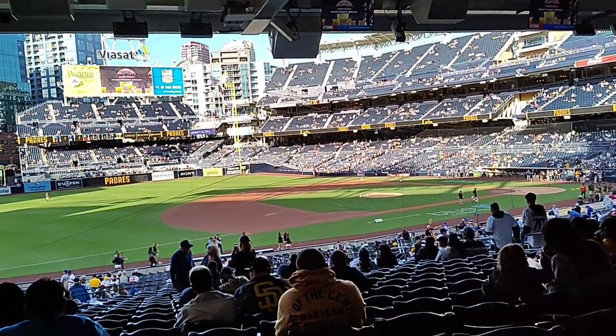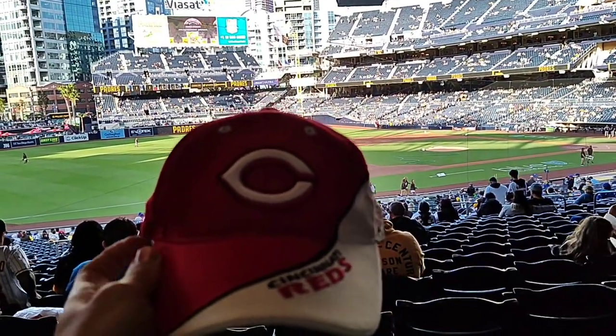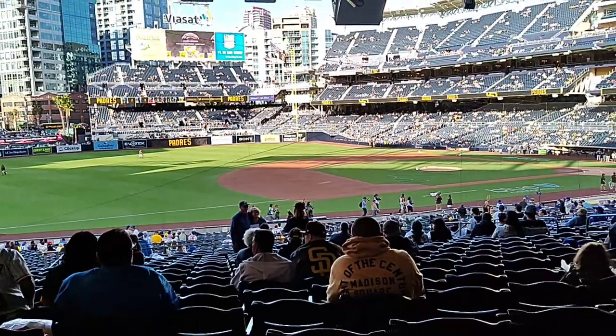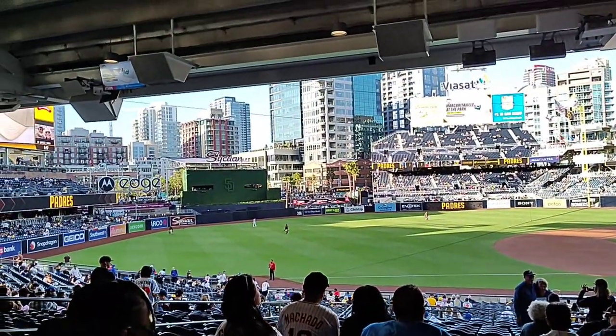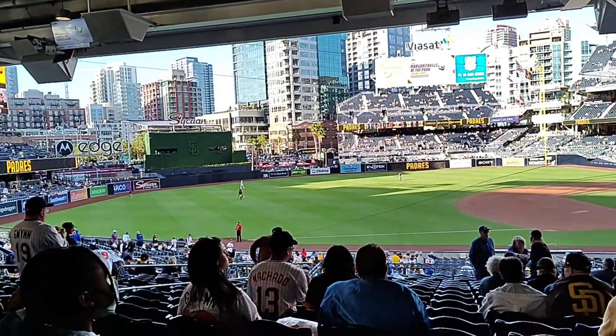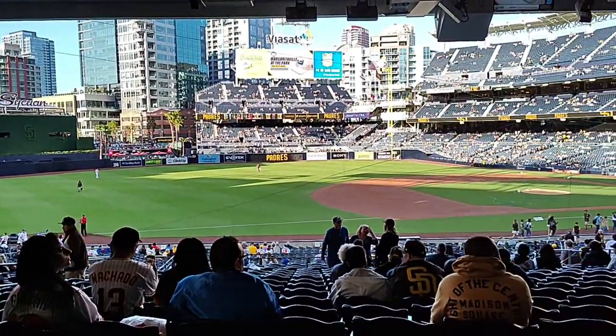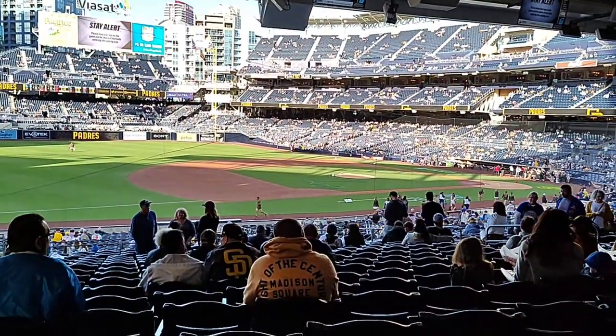Even though the Reds aren't here, even in San Diego I'm still repping Cincinnati — my town. Let's go Reds! Cool area to be in; you've got some tall buildings over there and a great view of pretty much everything going on in the field of play.